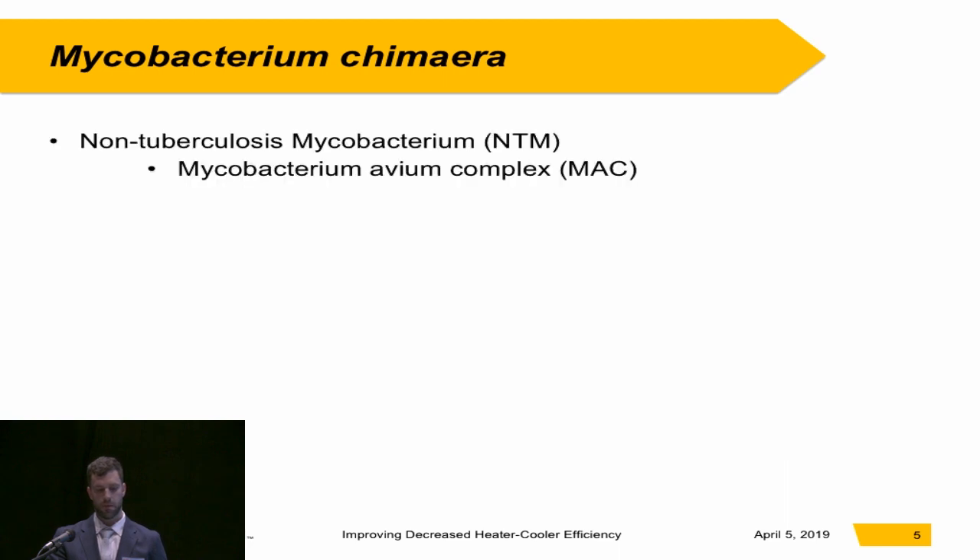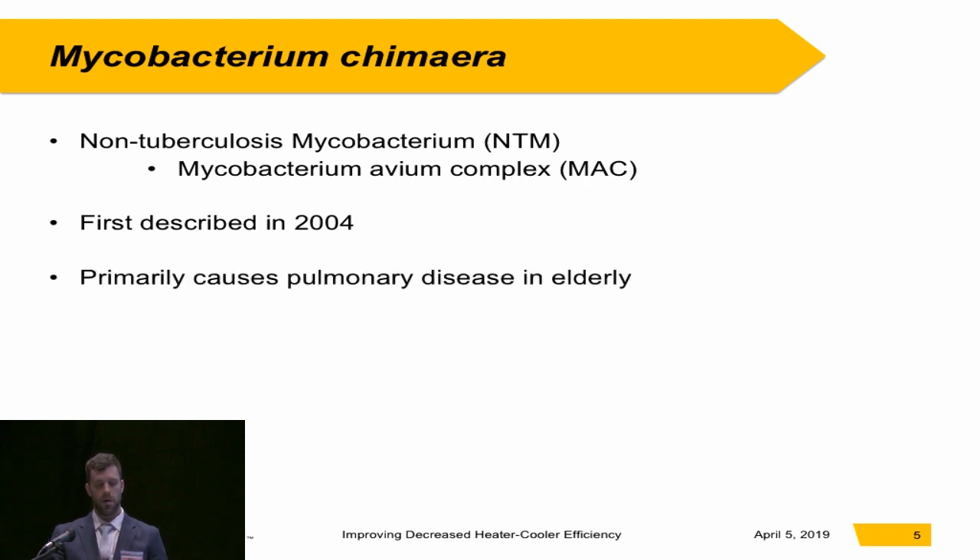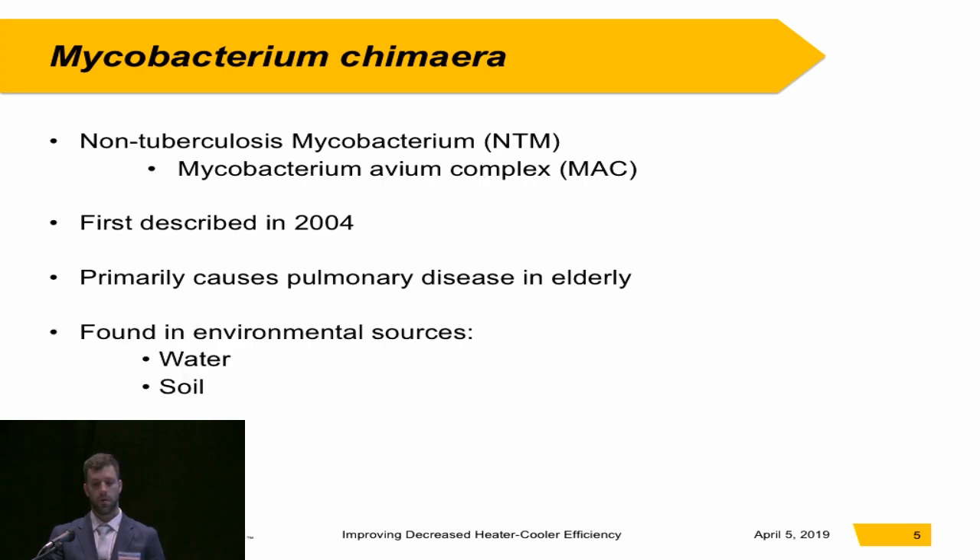Mycobacterium chimera — it's a bacteria we're probably all familiar with. It's a non-tuberculosis mycobacterium that belongs to the Mycobacterium avium complex. It was first described in 2004. It primarily causes pulmonary disease in the elderly. It's found in environmental sources such as water, including municipal and hospital water sources, as well as soil. It survives by forming a biofilm on the inside of tubing and pipes.